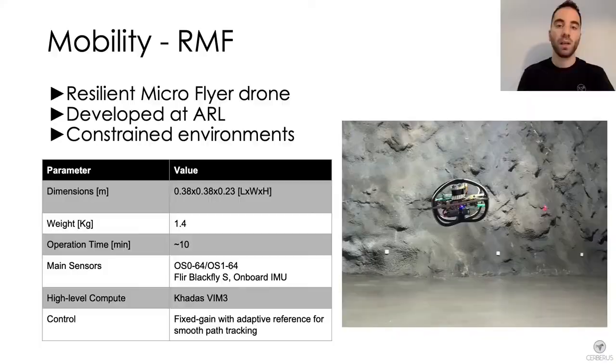The second robot we present is RMF, a resilient micro flyer drone developed at the Autonomous Robots Lab. With only 38 centimeters in length and width, and a total weight of 1.4 kilos, this is the smallest and lightest drone employed by Team Cerberus.